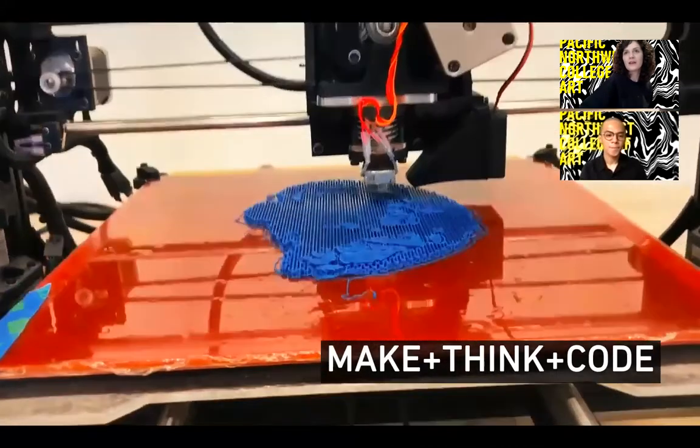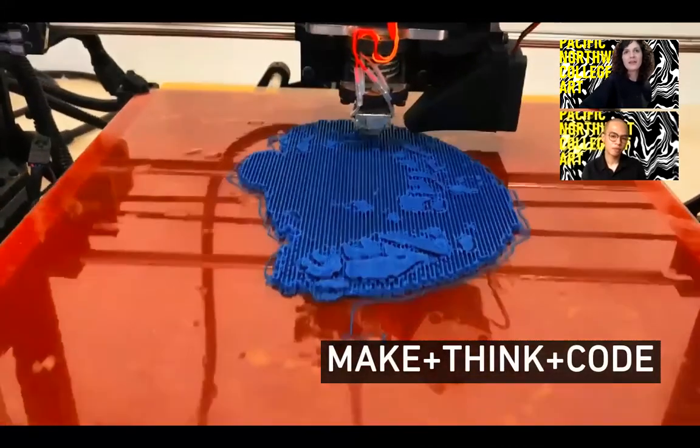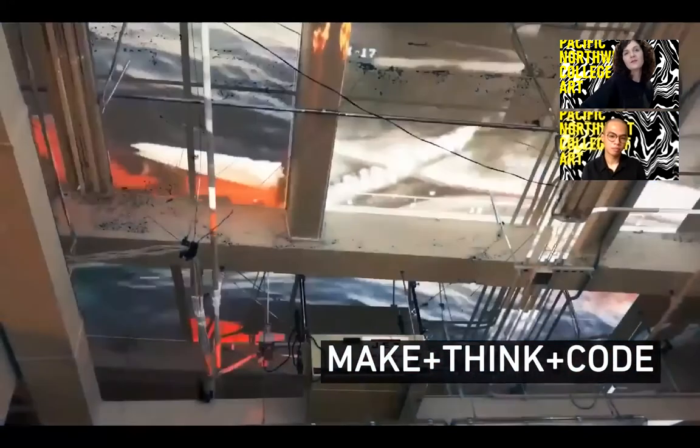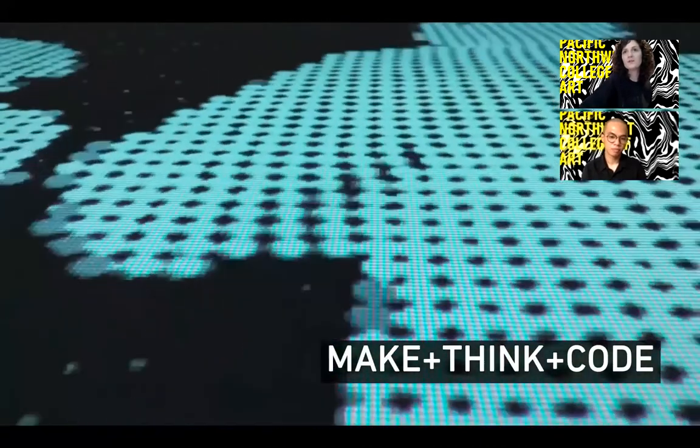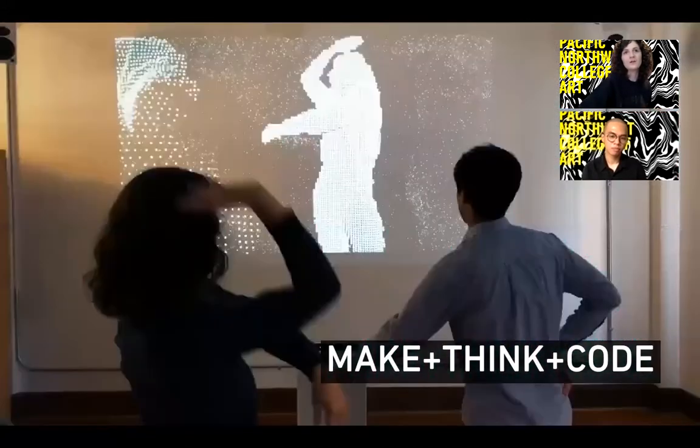MakeThinkCode lives inside our main campus and is a lab dedicated to connecting new media with the fine art world. In this space, you will have the opportunity to take workshops in creative coding and work with our VR and augmented reality equipment, 3D printers, wood laser cutters, vinyl cutters, and more.